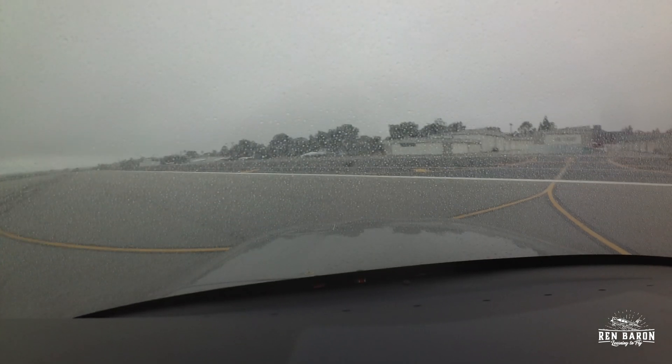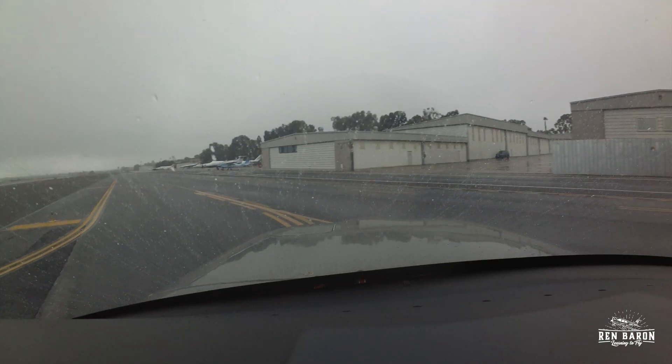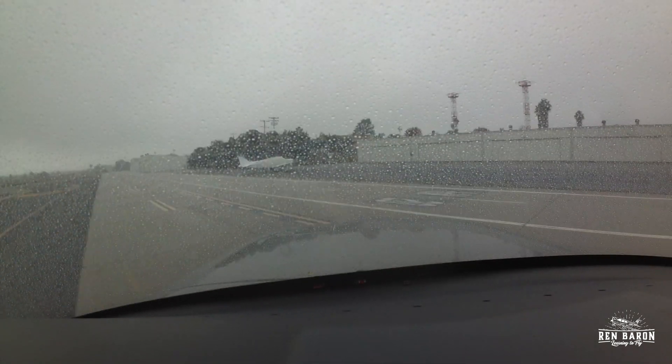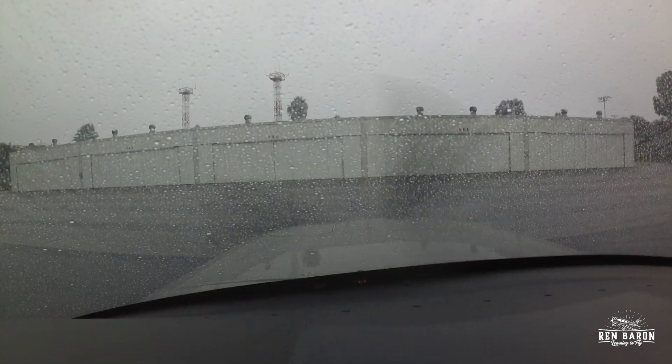That was a good one today. I hope you enjoyed it and that you learned something along the way. My name is Steve Rennie, I am the Renn Baron. It's been a pleasure flying with you — I look forward to doing it again soon.